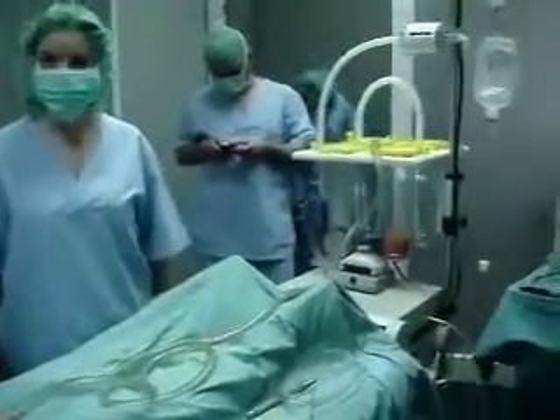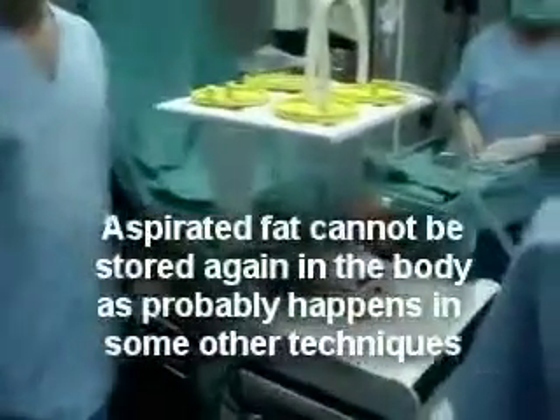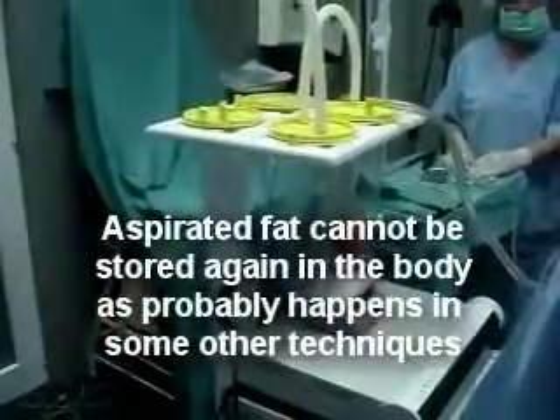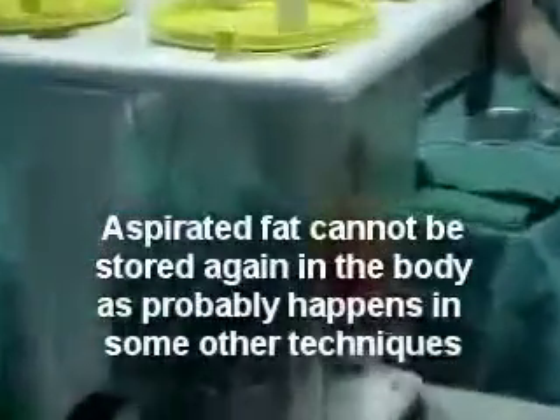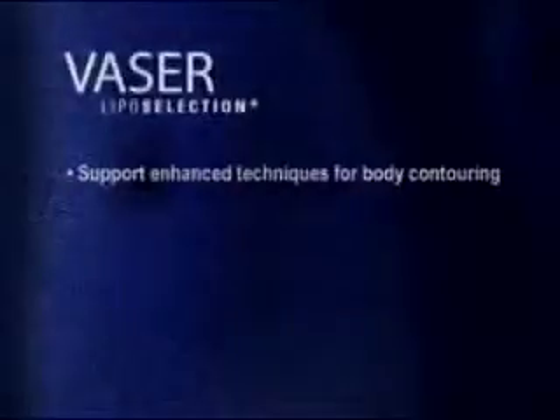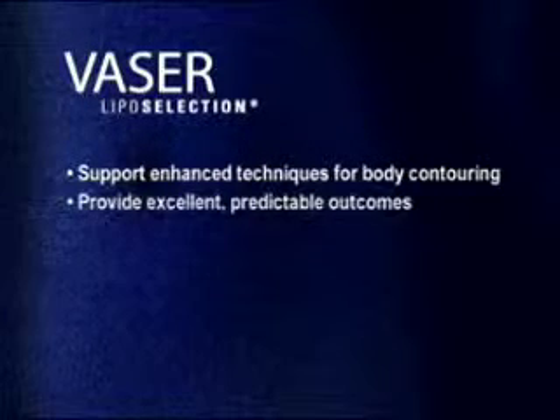Because of advanced VASER liposelection technology from Sound Surgical Technologies, new options are available for surgeons to offer patients that support enhanced techniques for body contouring and provide excellent, predictable outcomes.